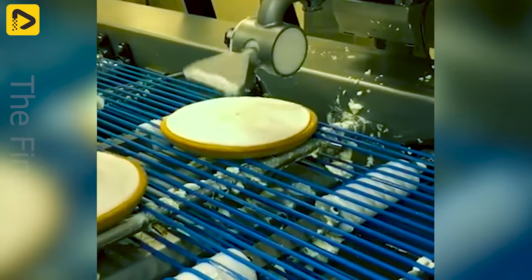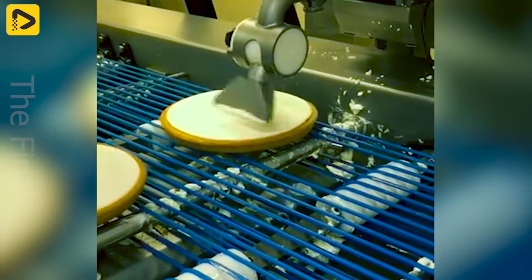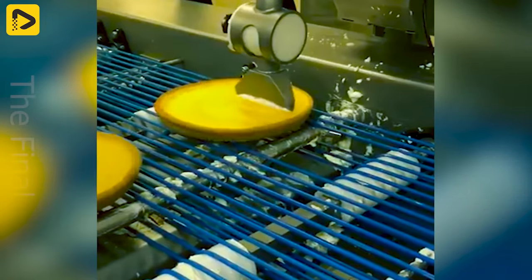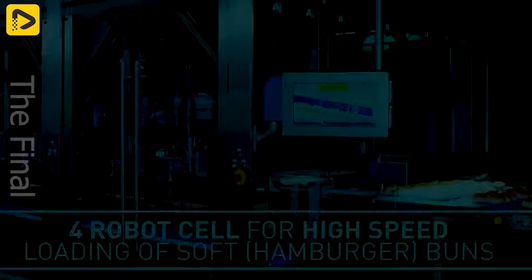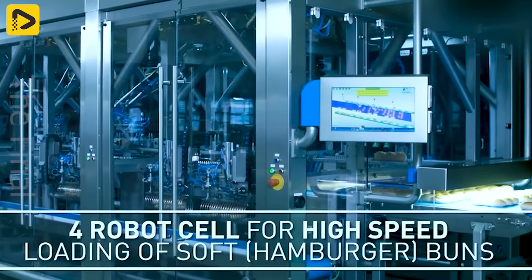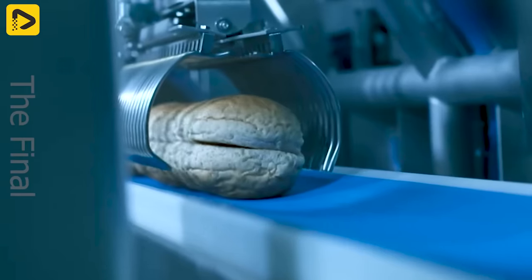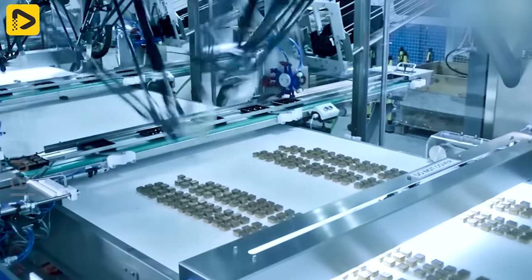Wow, the layer of frosting on the cake is just perfect! PWR collaborates globally with food manufacturers to create automated robot packaging solutions that deliver clear efficiency, reliability and cost savings for their production lines.